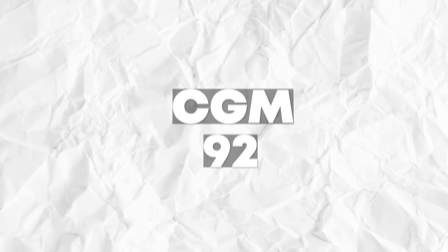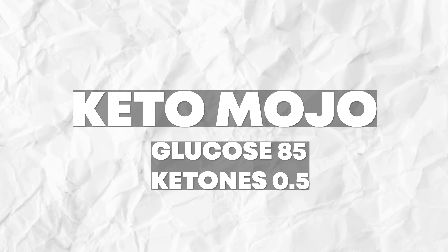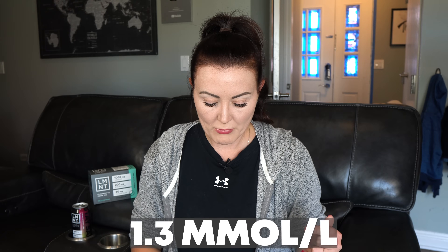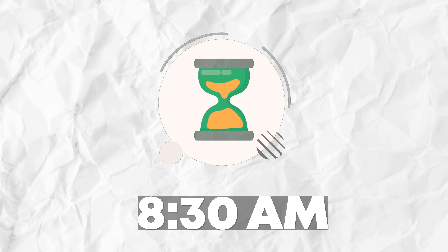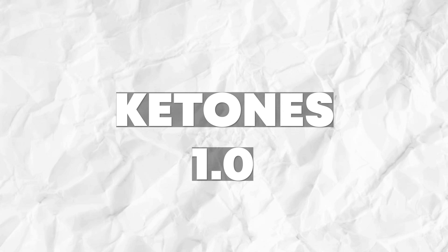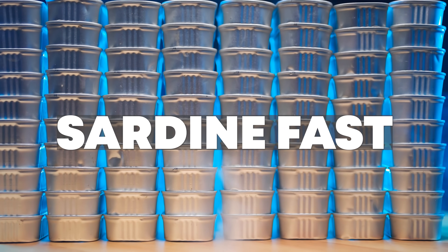I measured again at 8:10 a.m. My CGM glucose was 92, my CKM ketones were 0.5, and the Keto-Mojo confirmed those readings at 85 and 0.5. That was interesting because it was a significant drop from 1.3 millimoles per liter down to 0.5. But around 8:30, about 20 minutes after I took that test, my ketones were back up to 1.0 and then 1.3. Looking back at my continuous ketone monitor data, these are normal spikes for me while on a sardine fast, so I don't know if that drop was related to the LMNT.